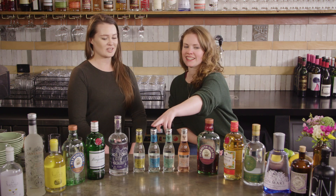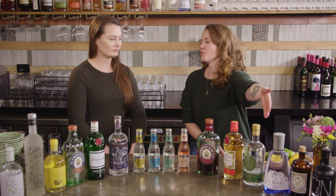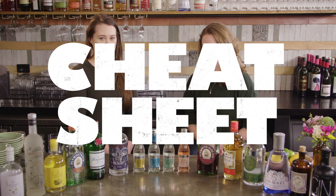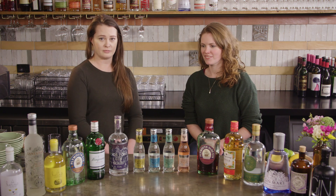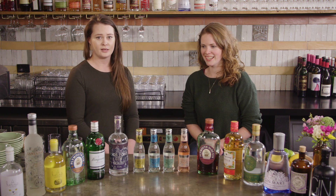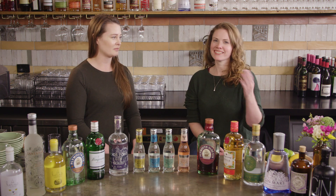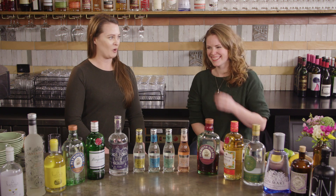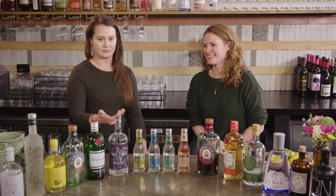The obvious one to pair with this is Gin Mare with its Mediterranean botanicals — absolutely. And a bit of a cheat sheet for you: colors pair up, so if something is blue, go blue; if something's pink, go pink. It's kind of like getting a wine and cheese from the same part of France — they're going to go together very well.